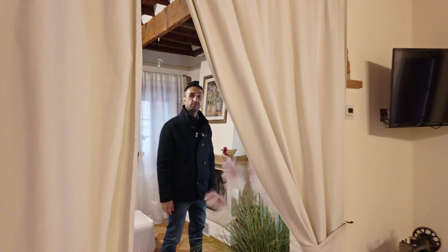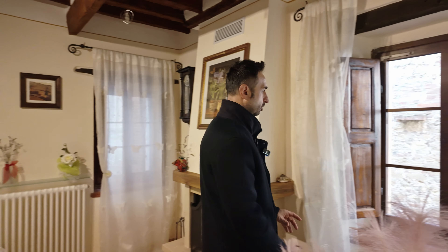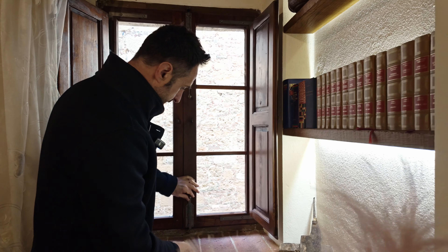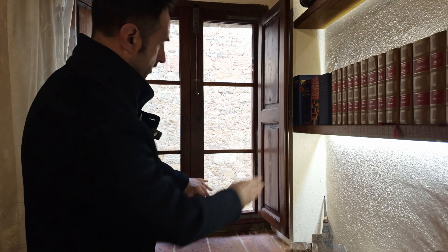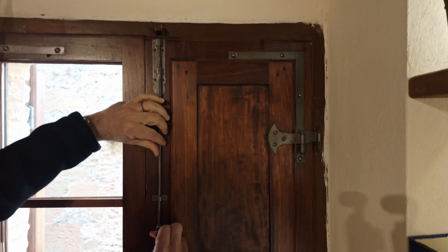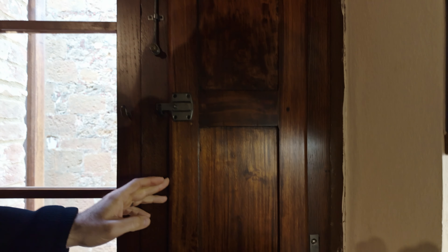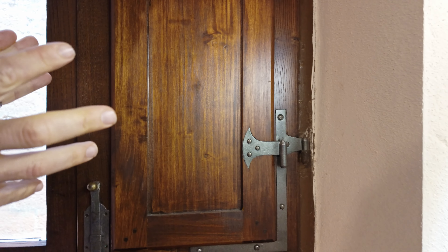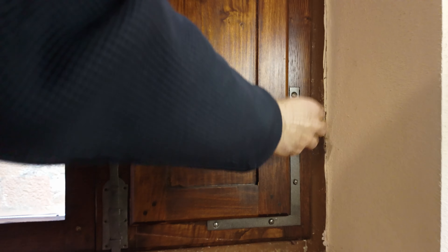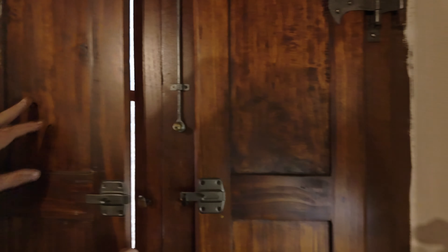I want to show you the particular detail of the windows. All the windows are restored with double glass. This particular ironwork was ancient — so it's completely restored with new materials, but it has the antique look.